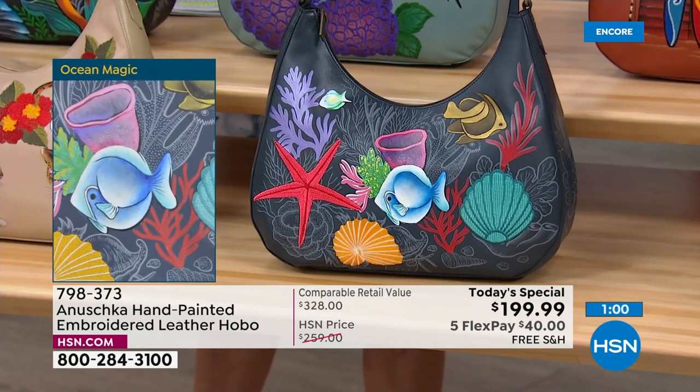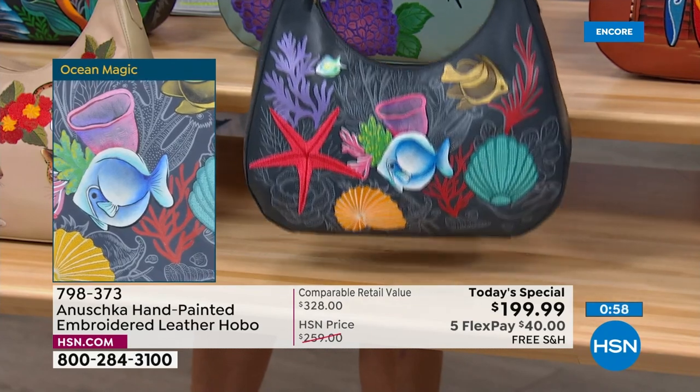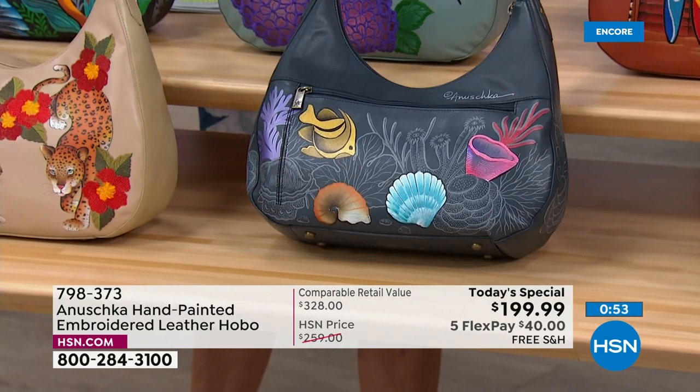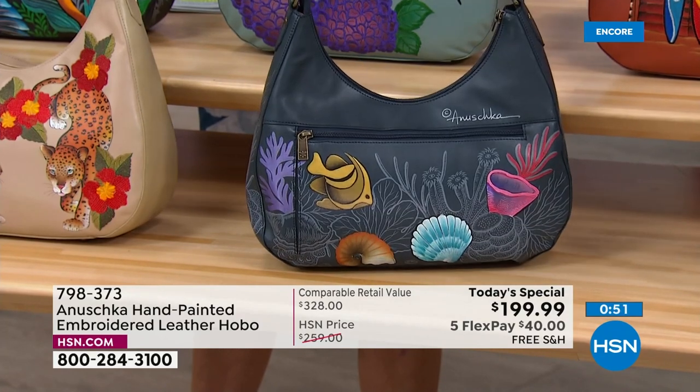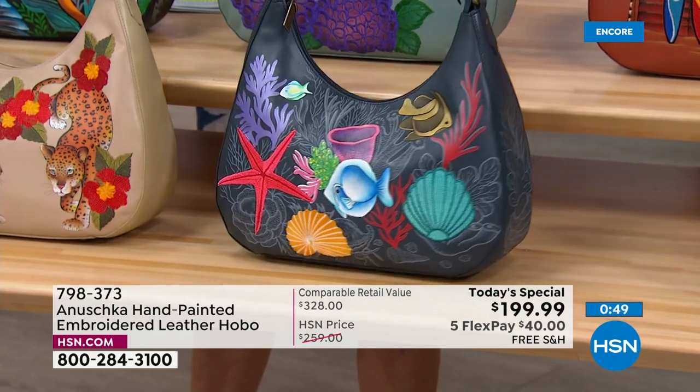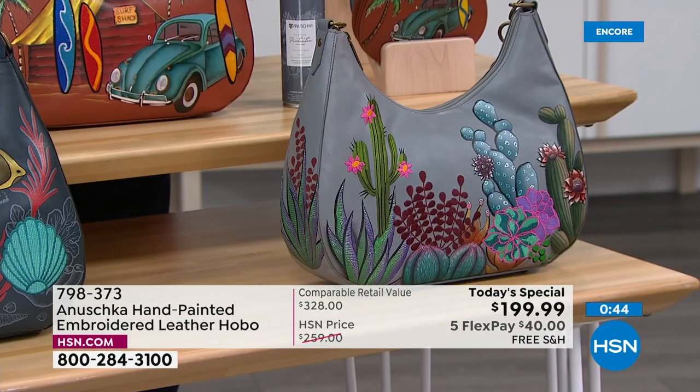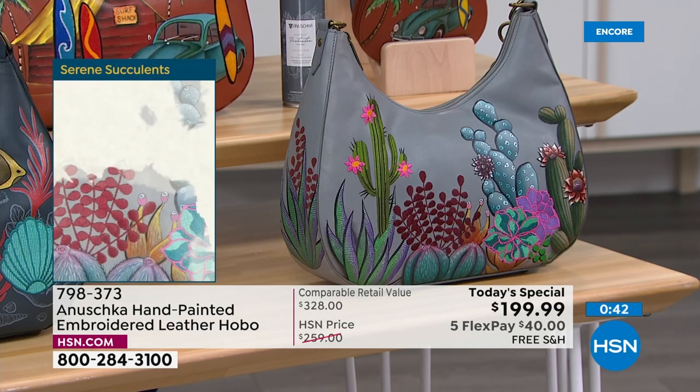This one is really fun — the deep navy leather Ocean Magic. When you're looking at the details of how the back is done, every little detail, the corals are all hand-drawn, the sketch details are just incredible. Then on the foreground we've got elements which are colored, and select elements are embroidered.